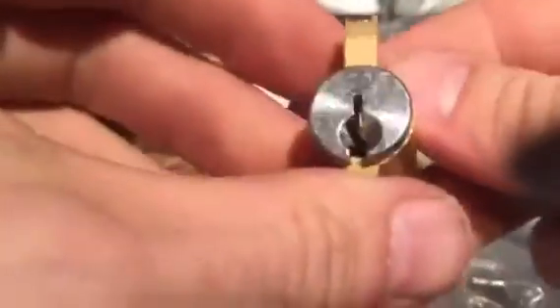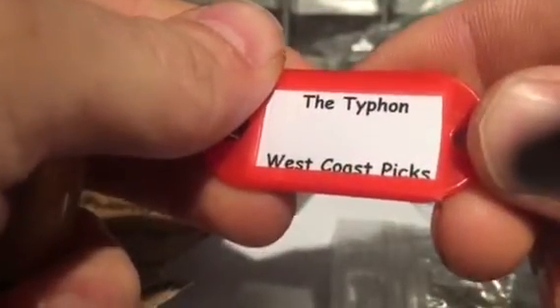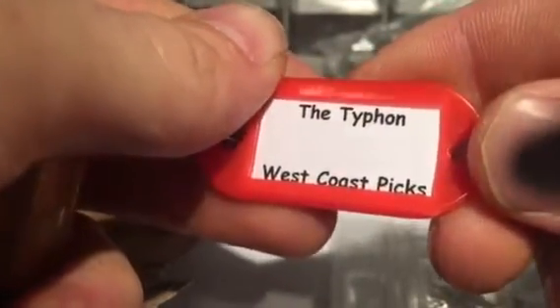We've got another West Coast Picks, let's get this one out of here too. I like how he even matches his tags to the tape — pretty awesome. Yeah, another little Schlage. What is the name of this one? This one is the Typhon — sorry, not the typhoon — Typhon. West Coast Picks.